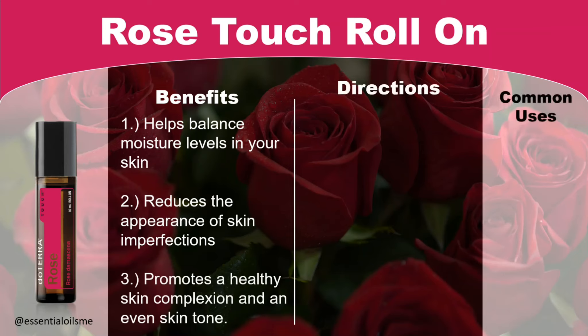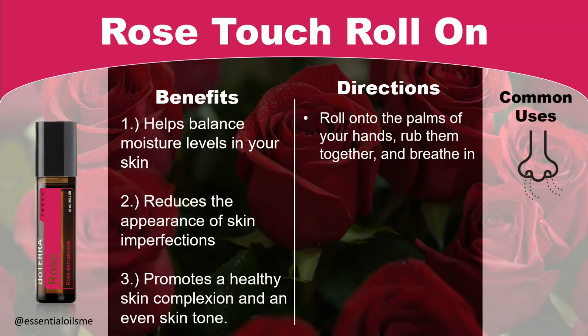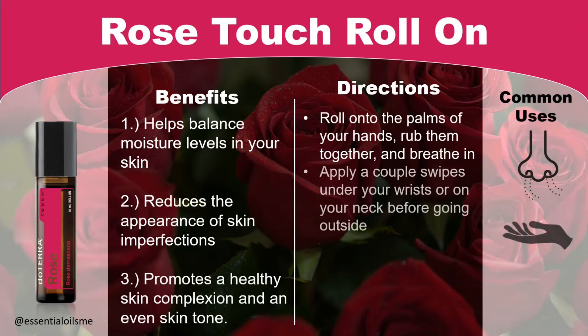The directions and common uses include: you can roll this on the palms of your hands, rub them together, and breathe in since it's already pre-diluted. You can also apply a couple swipes under your wrists or on your neck before going outside.